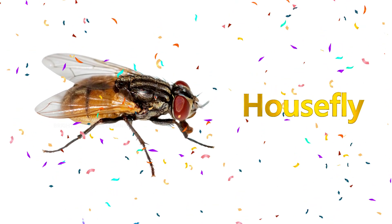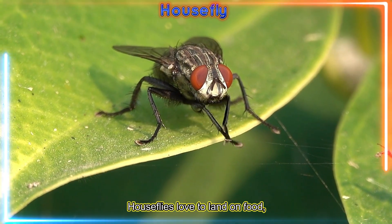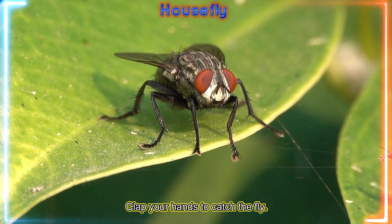Housefly! Houseflies love to land on food, but carry germs. Clap your hands to catch the fly.